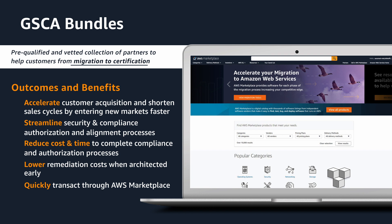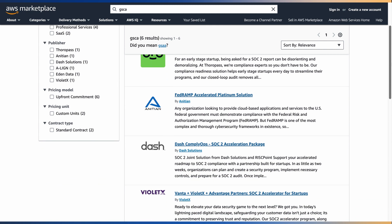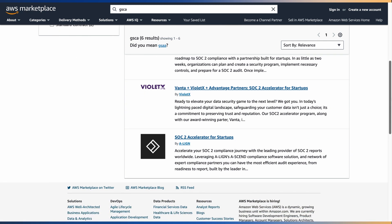By integrating security and compliance requirements early into your infrastructure, you lower the risk of vulnerabilities, reducing the need for costly remediation efforts. GSTA bundles are available on AWS Marketplace to help you find the software and associated services you need to meet your compliance requirements, simplifying procurement.